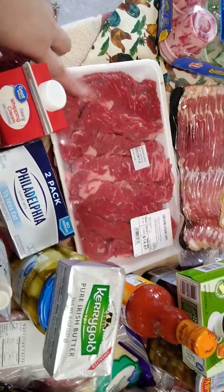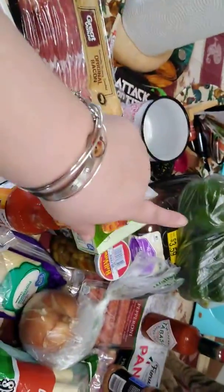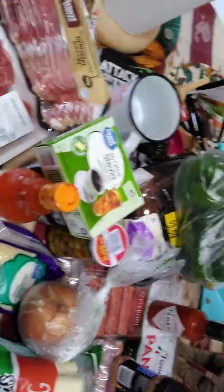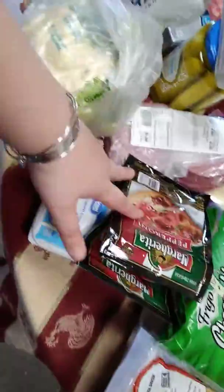I have sirloin steak tips to make filet steak and cheese stuffed peppers, which are over there. I have rotisserie chicken to do cauliflower buffalo chicken — cauliflower is right here. I have pepperoni and salami.